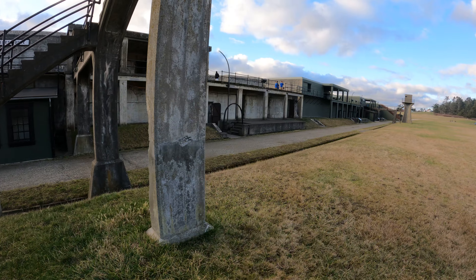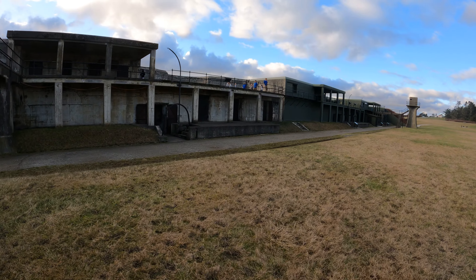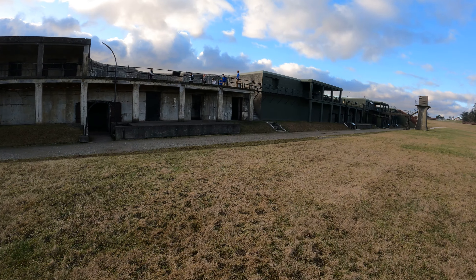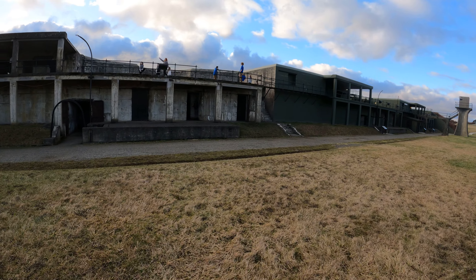Over there, there's another battery. Let's see if I can... I'm trying to see. Oh, there really is a Battery Worth. So I'm not sure exactly where the border is between Worth and More.